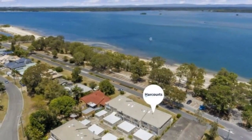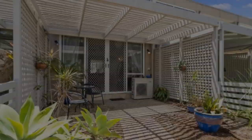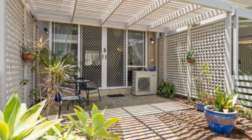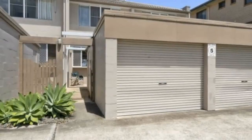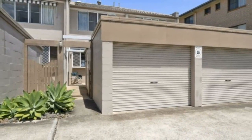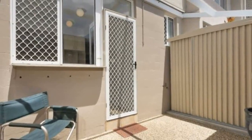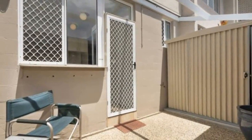There is a garden shed for more storage at the back of the unit. Other features include security screens, ceiling fans throughout, and air conditioning in the main living area. The property is directly opposite the water, the local shopping centre is only 250 metres away, and it's a 10-minute drive to the Sandstone Point Hotel.